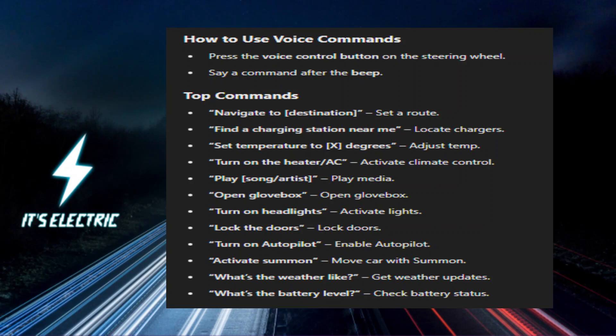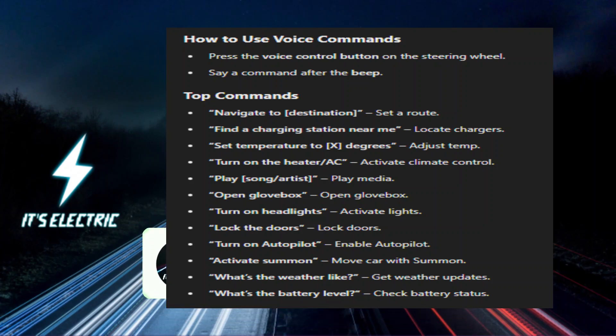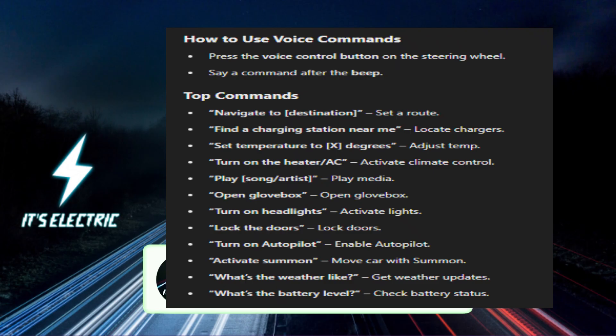Bottom line: these voice commands make your Tesla even easier and more fun to use. Just press the button and speak up. And be sure to check out the link in the description to find out ways to upgrade your ride even further.